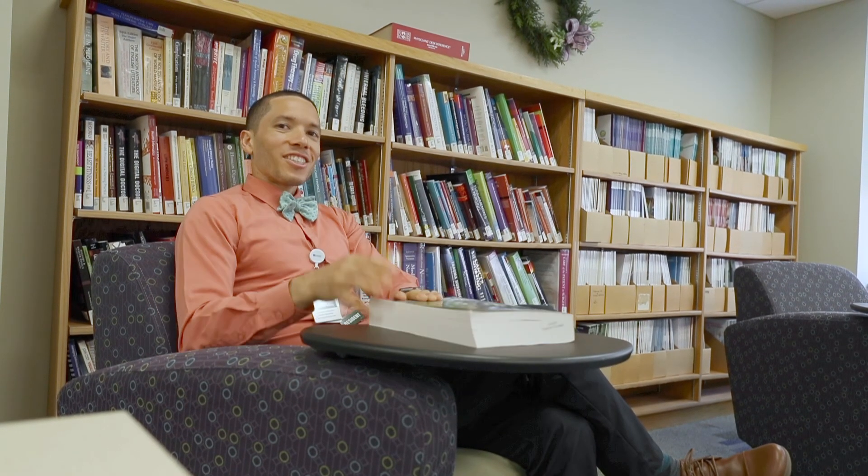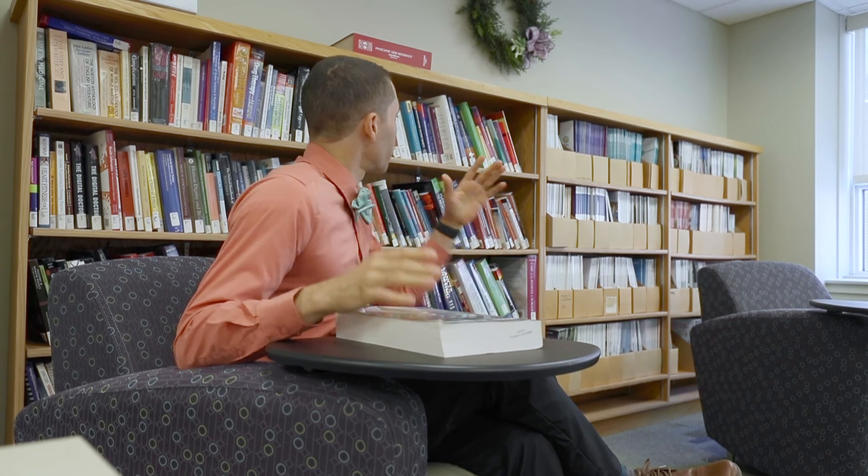Welcome back, guys. We're in the library now. We have a physical library at Concord Hospital which has tons of books as well as multiple online resources — PubMed articles, UpToDate, even some of the more obscure journals we can access there.